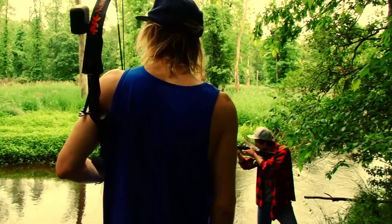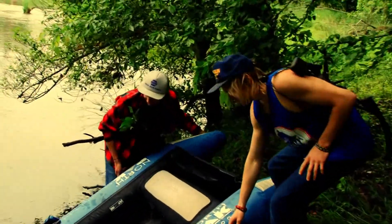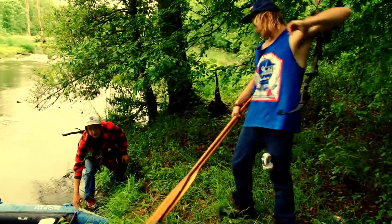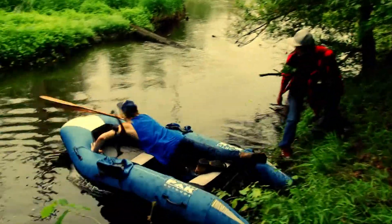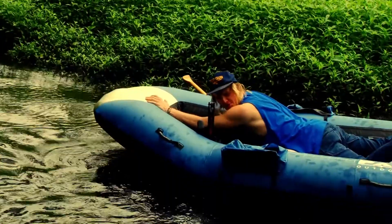Shoot them! Come on cuz, we gotta get these guys. No more gator fuckers in my water. Let's go get the goddamn gator hunter. Come on, cuz — jump in the water!